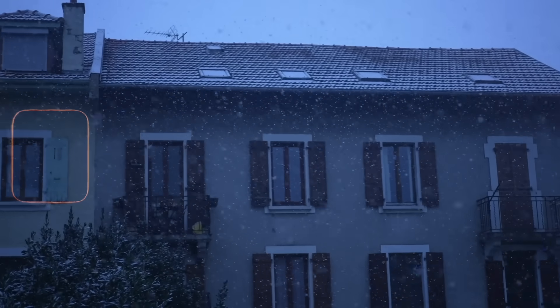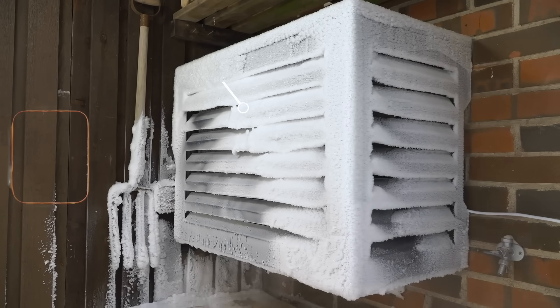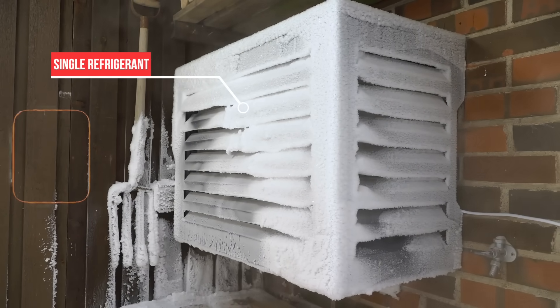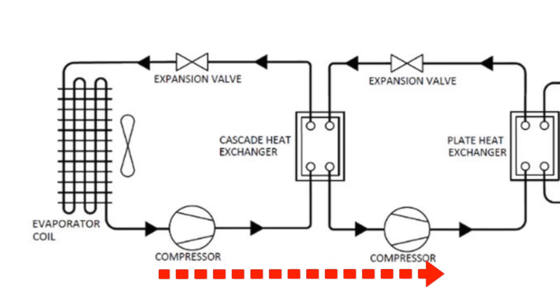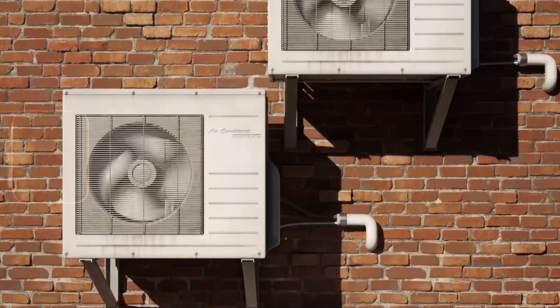When the outdoor temperature drops to levels that would normally cripple a conventional heat pump running on a single refrigerant, Fluid's first stage refrigerant still extracts what little heat is available. That heat is passed to the second stage where a different refrigerant can work with the captured heat much more efficiently. This process continues through the cascade, maintaining performance in conditions that would send most traditional single-stage heat pumps into inefficient backup heat mode.